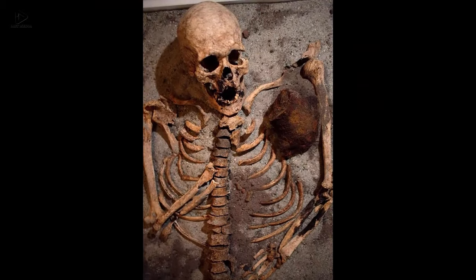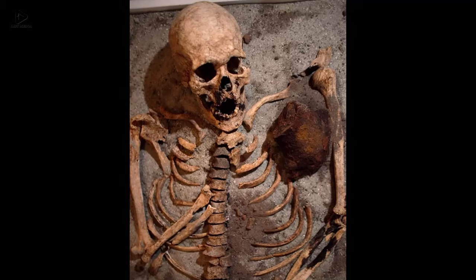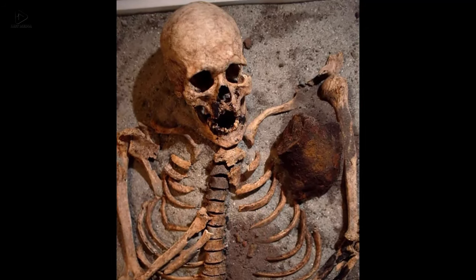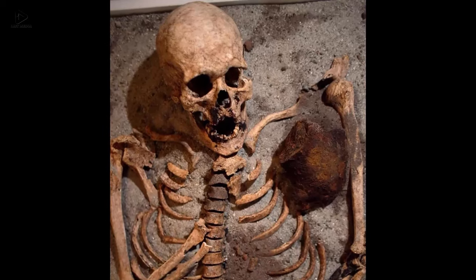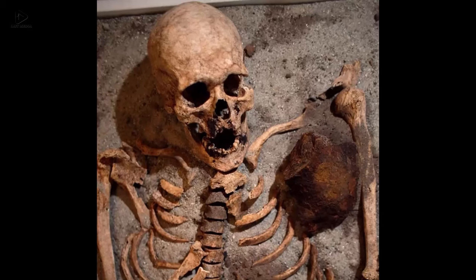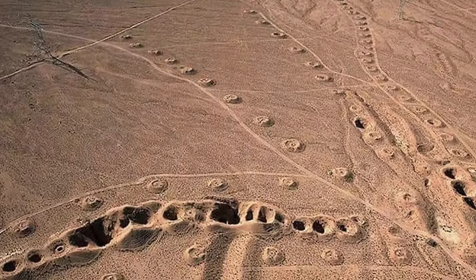Seven: In Bulgaria, a 700-year-old vampire skeleton found in the country's National History Museum. This skeleton was found buried in the ruins of a church in the town of Sozopol. The skeleton was found with an iron rod stuck in its chest and its teeth pulled out.